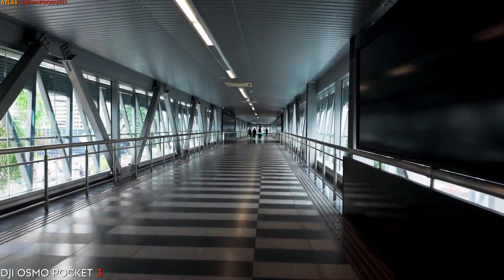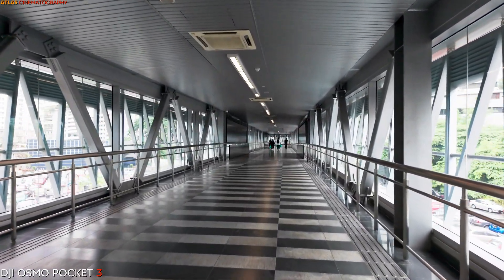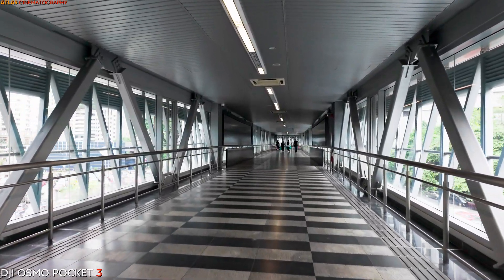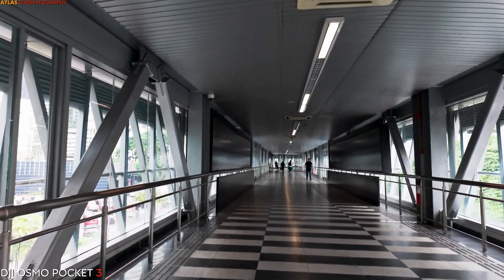Stretching over 500 meters in length, the bridge provides convenient and safe passage for pedestrians and offers stunning views of the city skyline along the way. Its design blends modern aesthetics and functional efficiency, reflecting Kuala Lumpur's status as a vibrant and cosmopolitan metropolis.